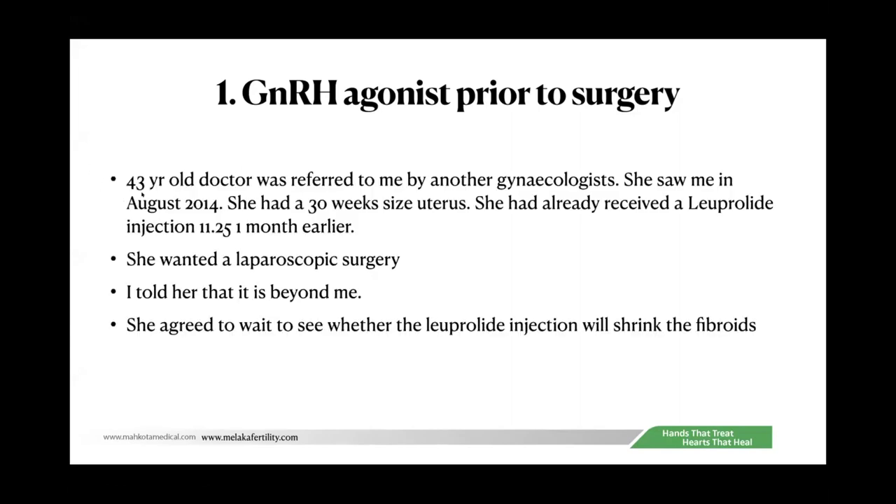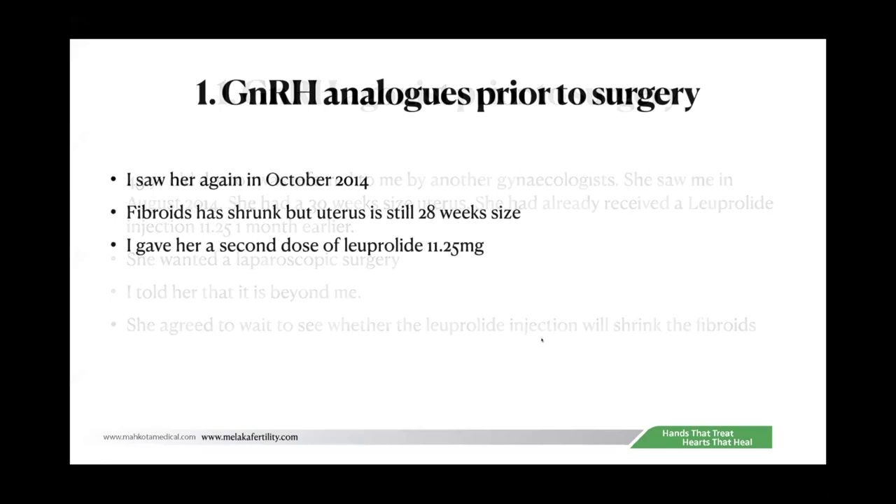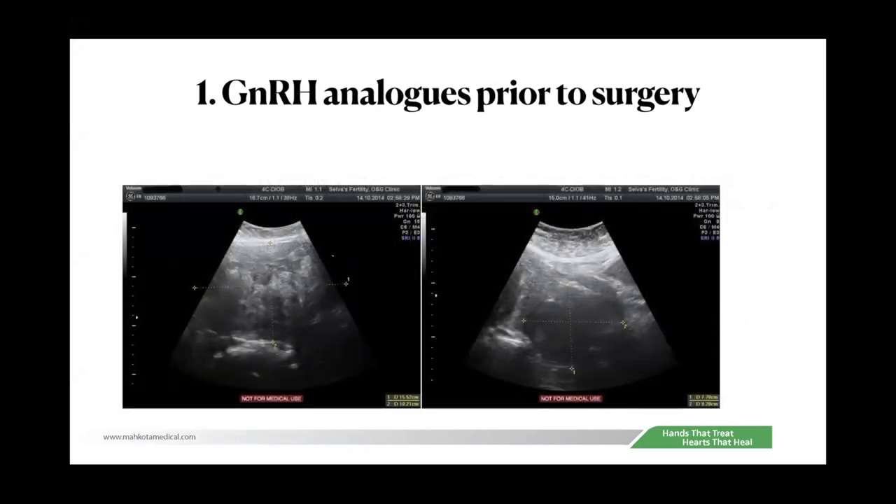For example, a 43-year-old doctor referred to me in August 2014 had a 30-week size uterus. She had already received a luprolide injection a month earlier and wanted a laparoscopic myomectomy. I gave her a second dose and waited for the uterus to shrink. By October it was about 28 weeks. The two large fibroids measured 16 by 10 cm and 7 by 8 cm. I then proceeded with surgery.